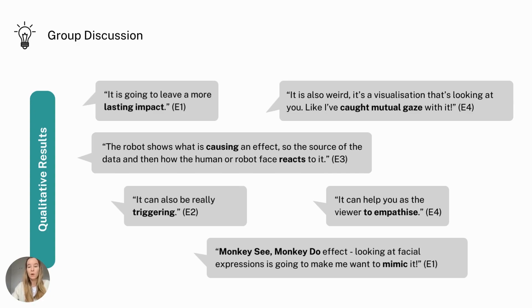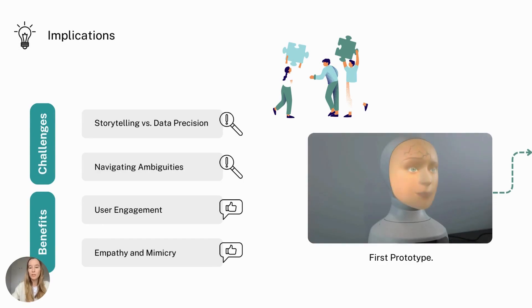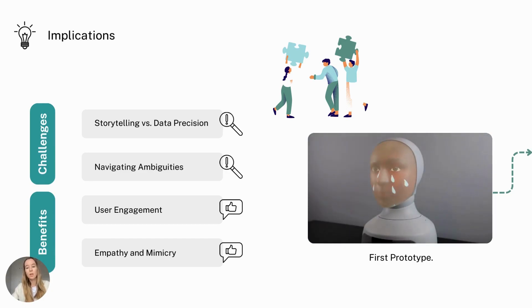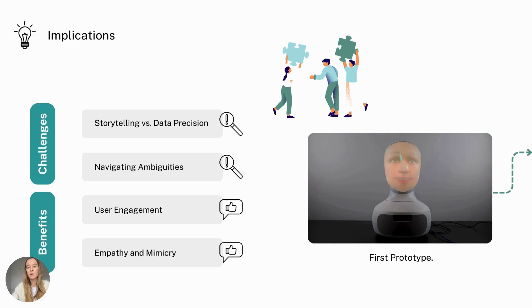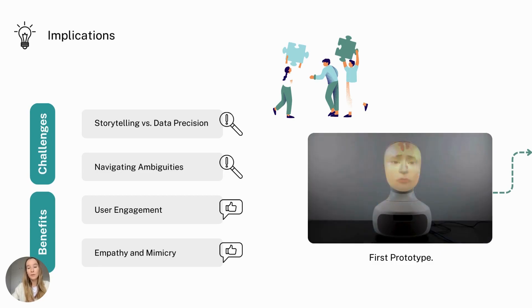On the other hand, a few experts raised concern that it could be too triggering. We identified several challenges of FaceVis, such as navigating storytelling versus data comprehension and precision, as well as ambiguity since the robot's human likeness could shape the user's room of interpretation. However, our results also highlight clear benefits such as increased user engagement, interest, empathy, and the user's tendency to even mimic the robot.